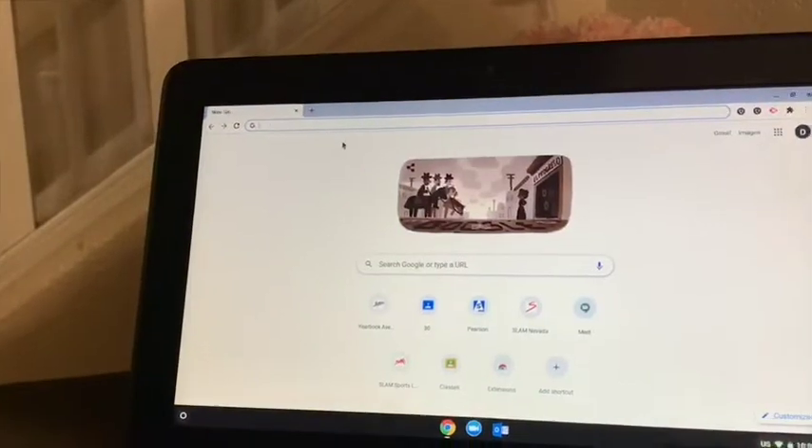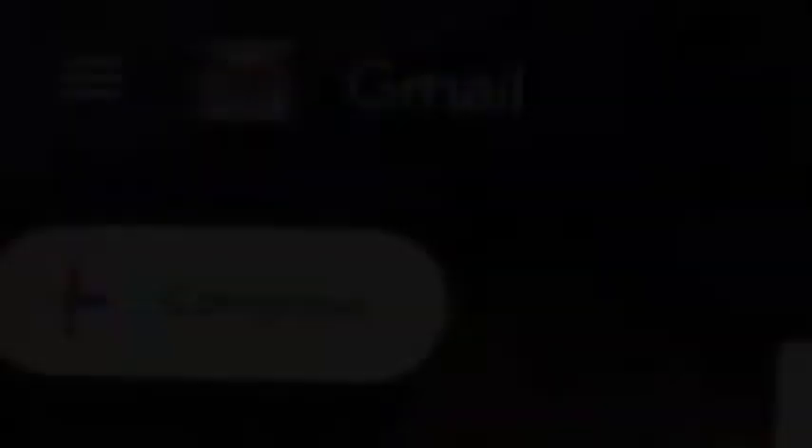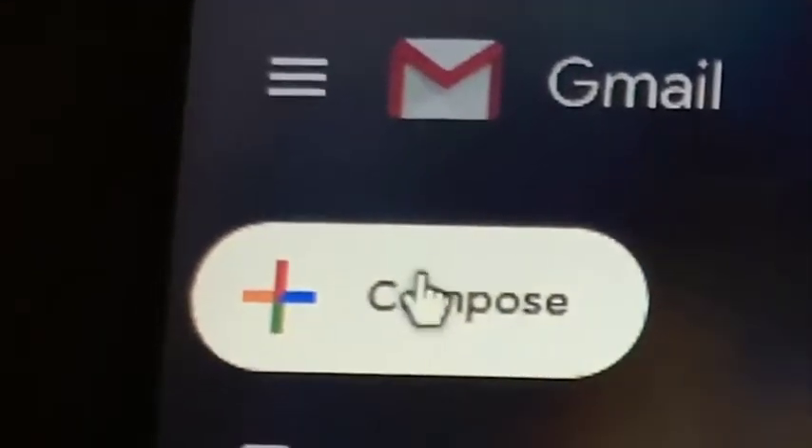Hey Bulls. So today, me and Stephanie are going to teach you guys how to send an email to your teachers step by step. Here we go. In order to write an email, you first start off with going to whatever email source you have, such as Yahoo or Gmail. After that, you simply click compose.